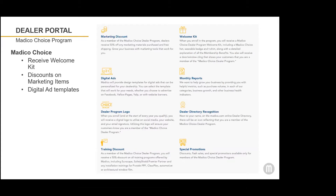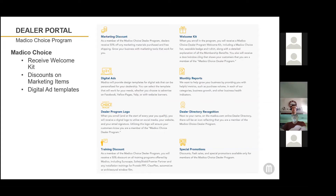You'll also receive a welcome kit that includes a t-shirt and a door cling for you to use in your shop, showing that you're a member of the Matico Choice dealer program. There's also an icon that appears in our dealer directory showing that you're a member of the Matico Choice program when consumers go to search for a dealer.